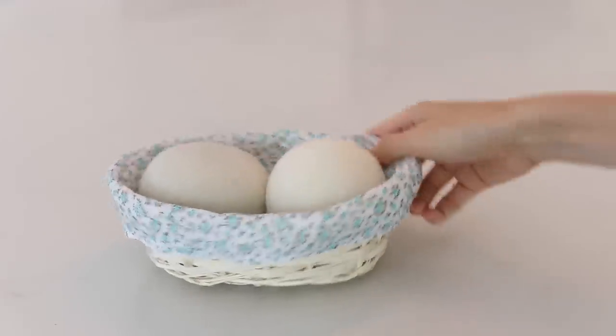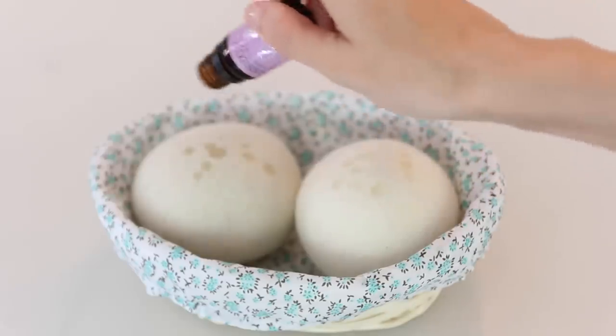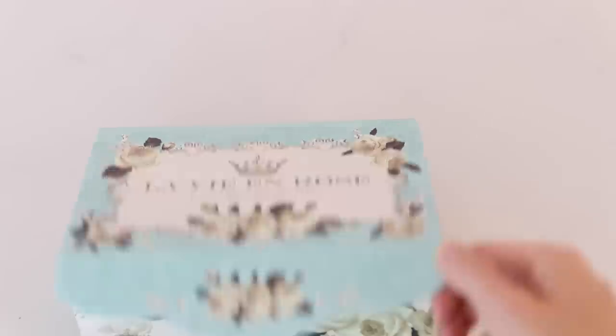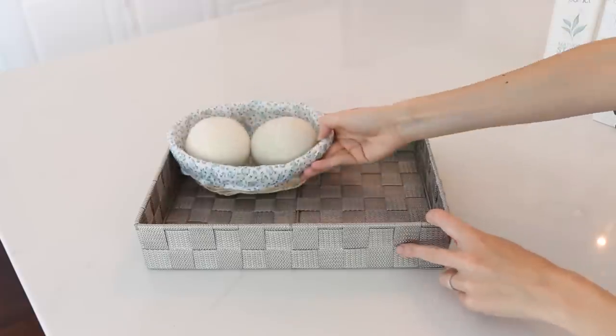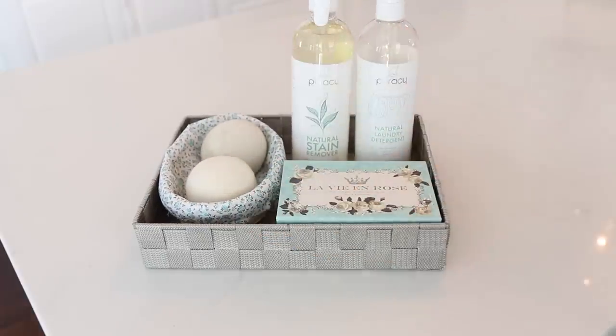How adorable is this little mini basket? I'm going to use it to put my wool balls. I don't think I talk about wool balls enough — if you don't know what these are, you can naturally fragrance your laundry in the dryer by putting essential oils on them. It also speeds up drying time by aerating your clothes as they dry, so it takes less time and you're saving energy. I also found this beautiful box to house my essential oils, laundry detergent, and stain remover — all on top of the dryer. It went from looking like a hot mess to nice and neat and organized.